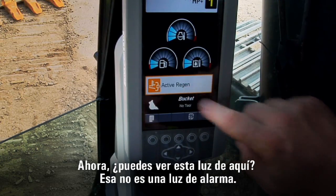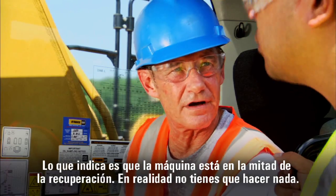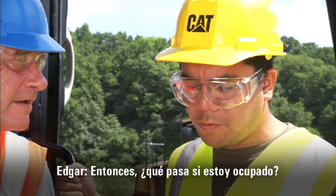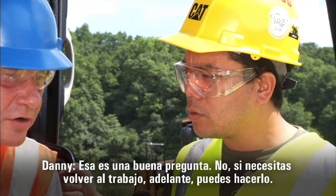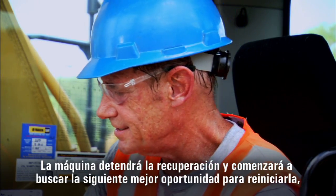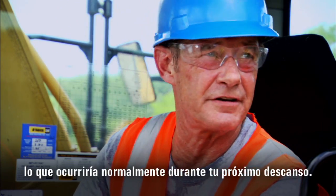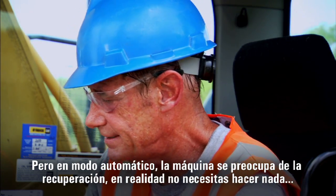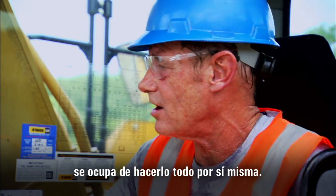See this light here? That's not a warning light — it's telling you that the machine is in the middle of regeneration. You really don't have to do anything. If you need to get back to work, go ahead. The machine will stop regeneration and start looking for the next best opportunity to restart it, usually during your next break. In automatic mode, the machine takes care of regeneration all by itself.